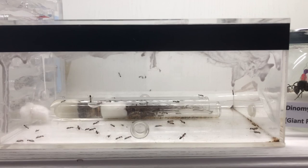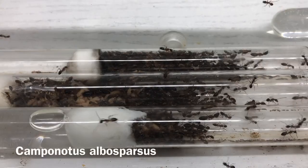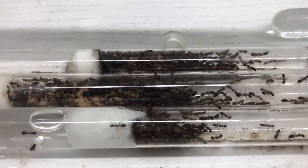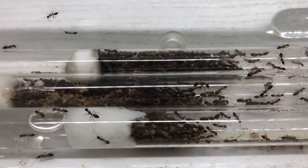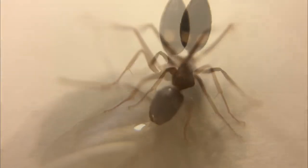On the topic of Camponotus albosparsus, I actually have a colony living inside a setup with some test tubes inside. Camponotus albosparsus are an interesting species of ants that have a pair of fake eyes on their gaster that they use to scare away predators.